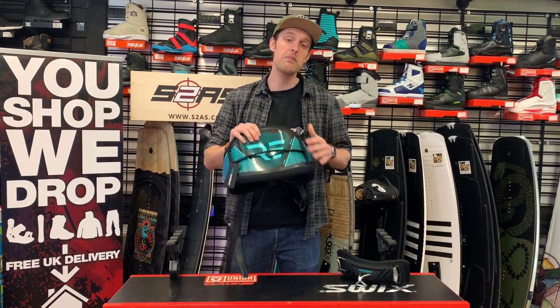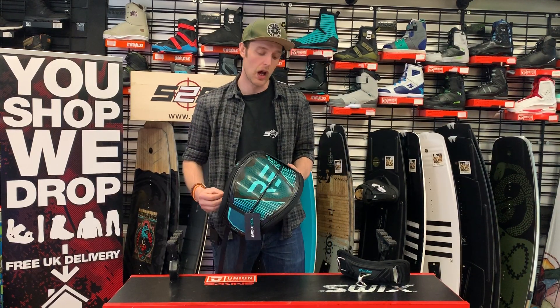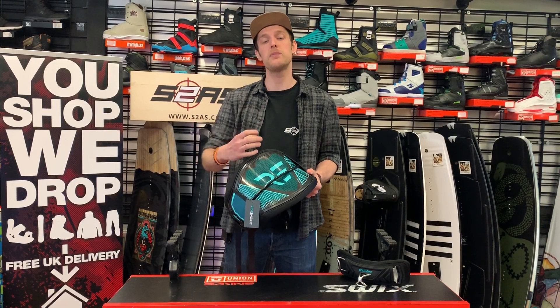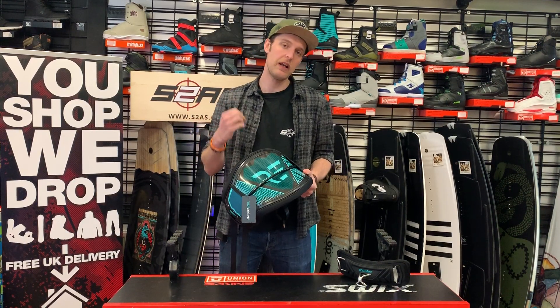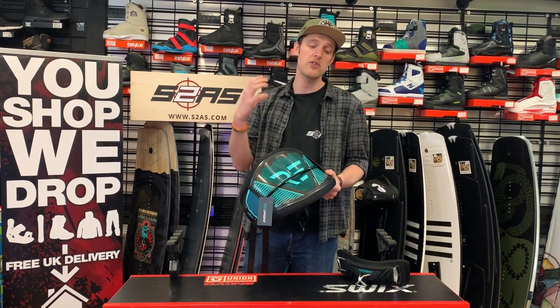The Prime Harness is made by RideEngine, the original innovators of the hard shell harness. This is a composite material design so it's a little bit more flexible and forgiving than the likes of their Elite series, but still incredibly supportive and performance orientated.